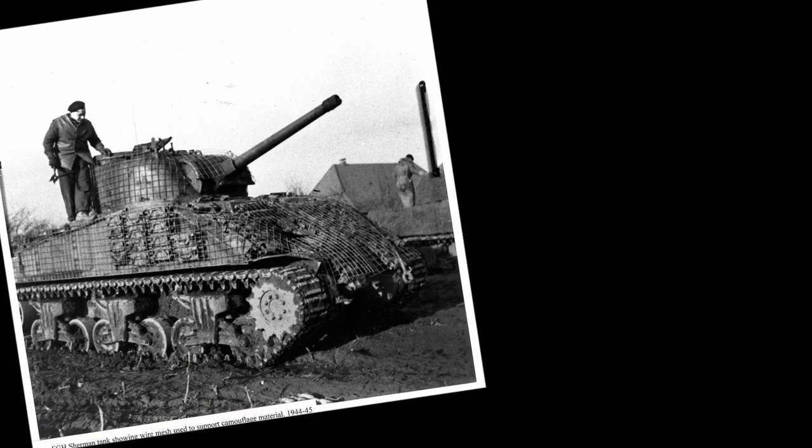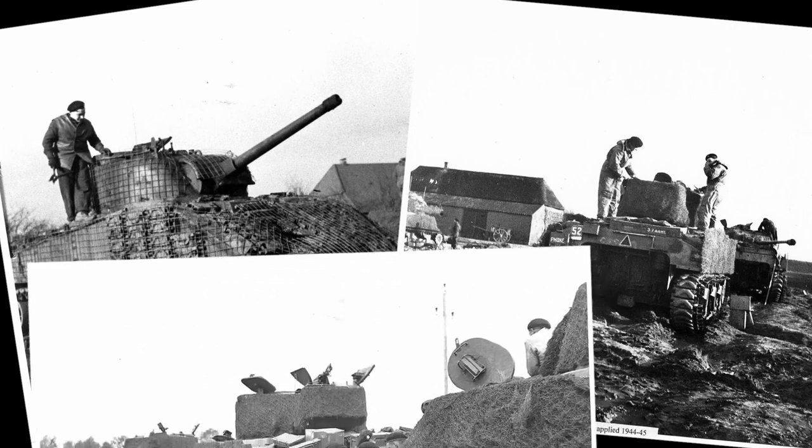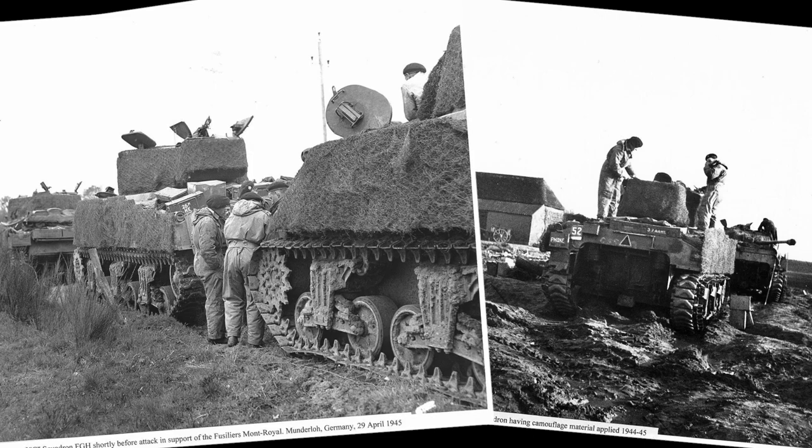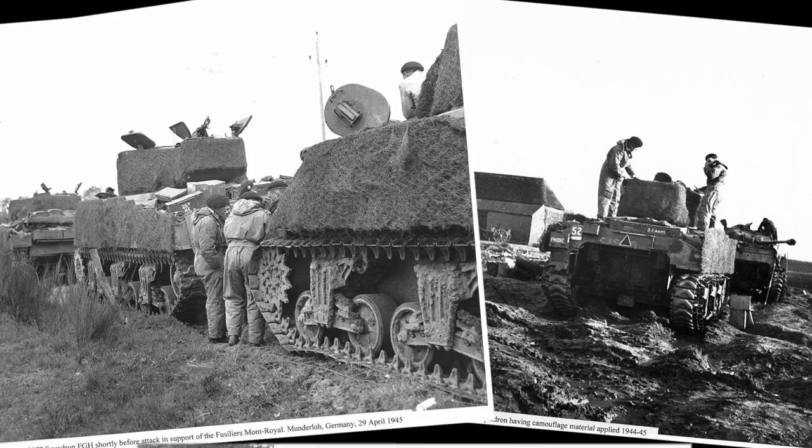I've been doing a bit of research the last while on Fort Garry Horse tanks and their steel wool camouflage. This style was unique to the Garrys and can be seen on nearly all their tanks from mid-March 1945 until the end of the war. You can find many pictures of their Shermans covered with this manner of camouflage and you know without even looking at a description that it's a Fort Garry Horse tank.